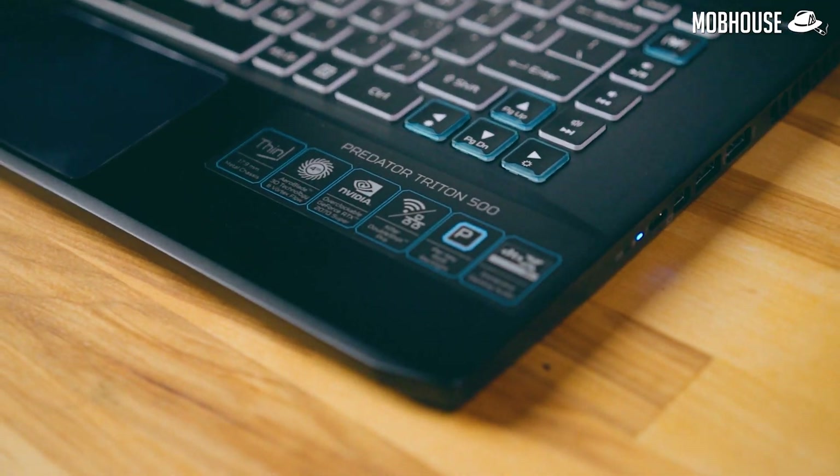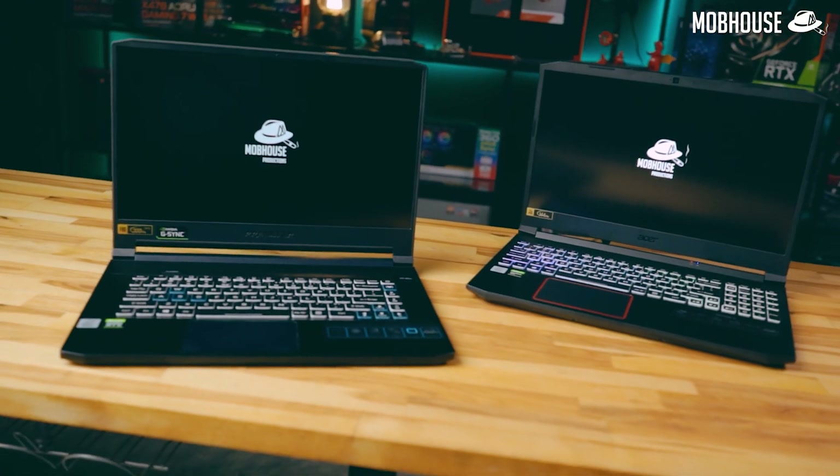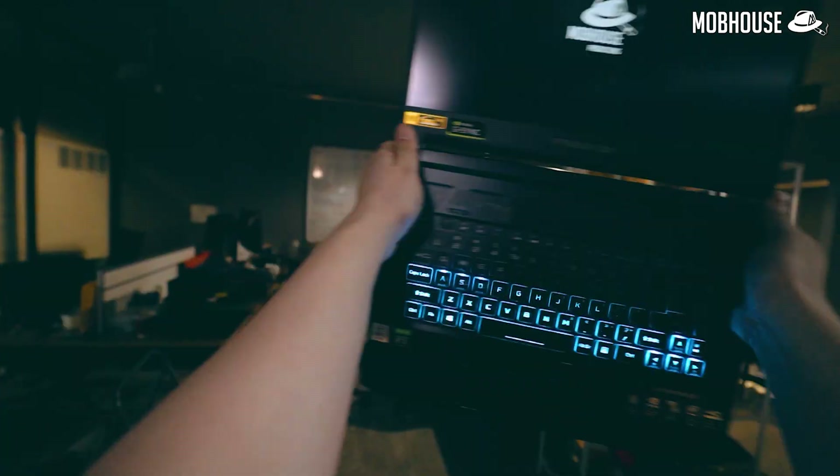But if you want something more about sound, there's the Predator Triton 500 for RM7999 or RM8999 with even more free games! Oh yeah, they are powered by the Intel 10th Gen Core i7 processors. You can even get RM300 cashback if you trade in your grandmother's laptop — so wait for what?